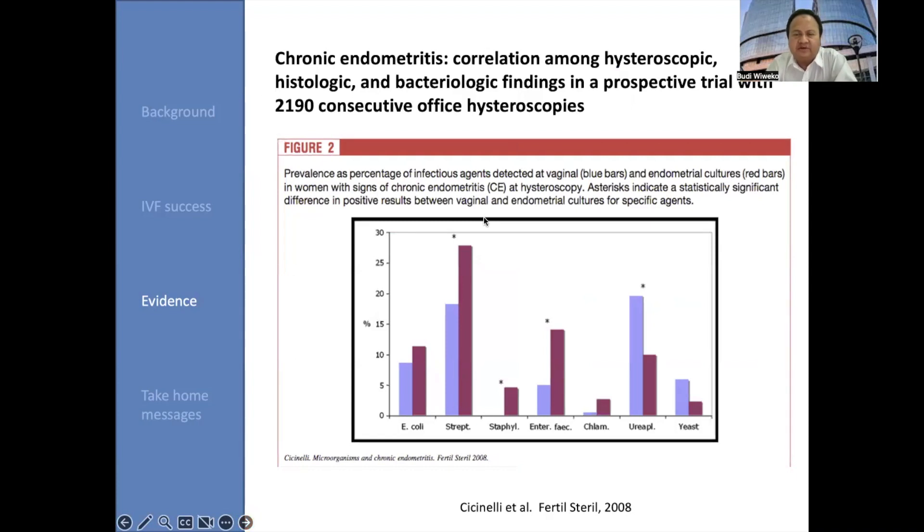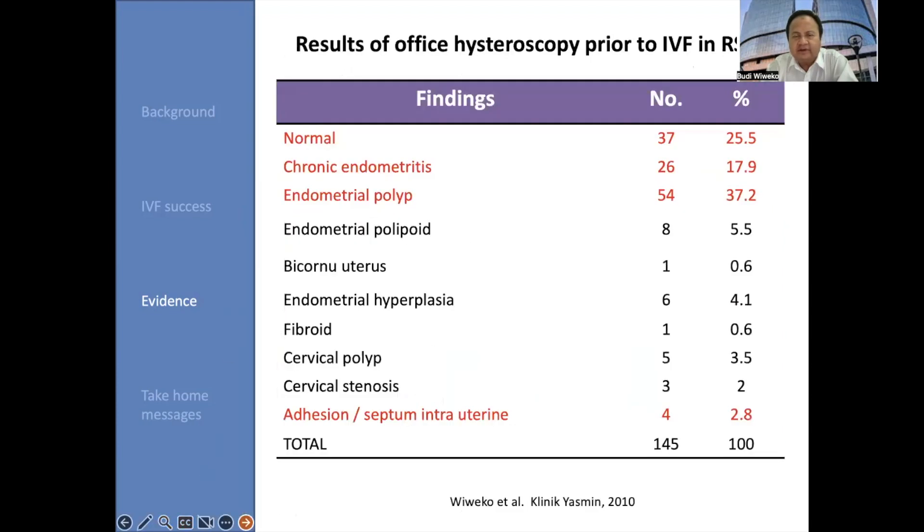The prevalence as a percentage of infectious agents detected at the vagina — shown in blue bars — and in the endometrial culture — in red bars — in women with signs of chronic endometritis at hysteroscopy. We can see E. coli, streptococcus, staphylococcus, enterobacter, chlamydia, ureaplasma, and yeast — most likely streptococcus. So in chronic endometritis, we should consider which antibiotics are sensitive to the bacteria infecting the patient's endometrium.